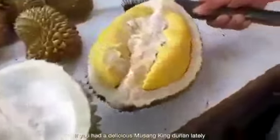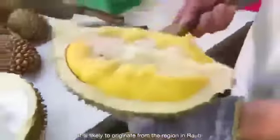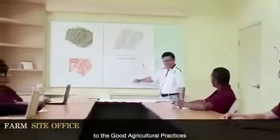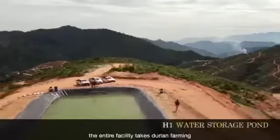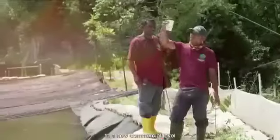If you had a delicious Musang King durian lately, it is likely to originate from the region in Raub. Operating in strict accordance with the good agricultural practices outlined by the Malaysian Ministry of Agriculture, the entire facility takes durian farming to a new commercial level.